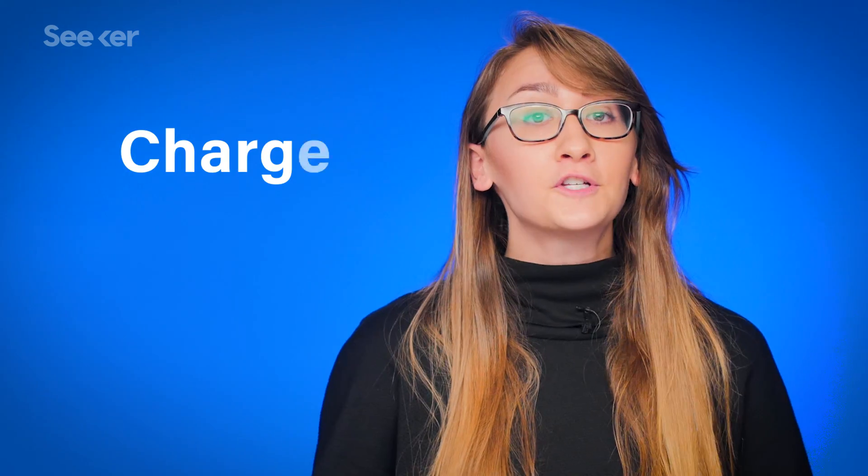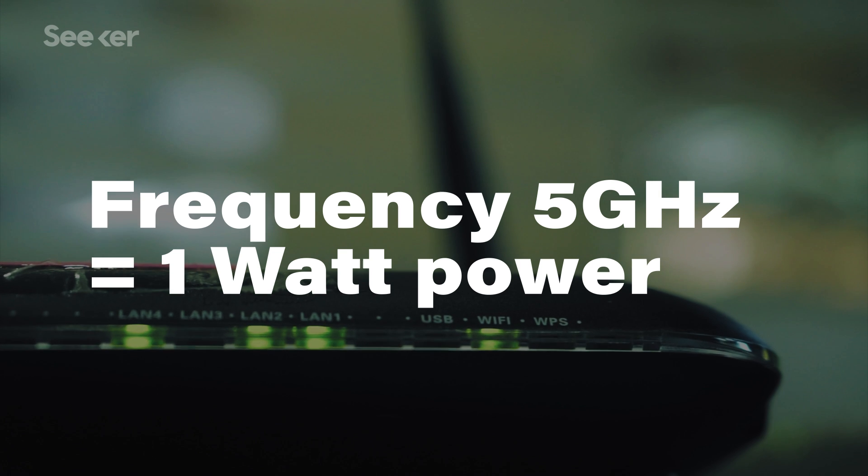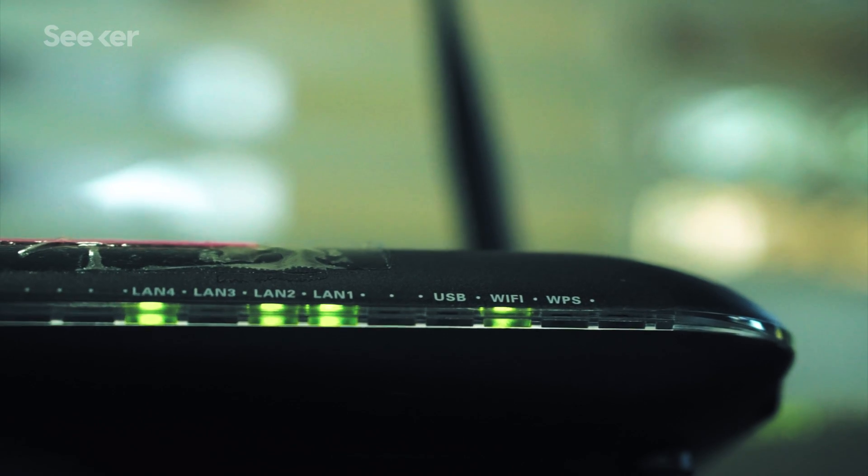This is a super promising technology, but there are some drawbacks that have made developing it challenging. The first being charge — current Wi-Fi routers don't emit that much power, and so would be limited to charging low-power devices like sensors or fitness trackers. That would be awesome for applications like the Internet of Things.